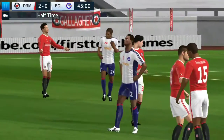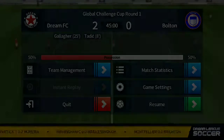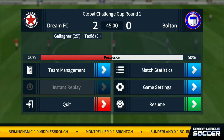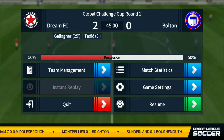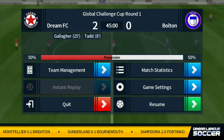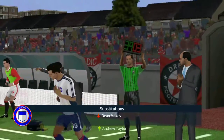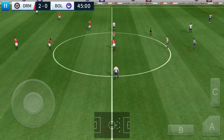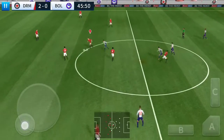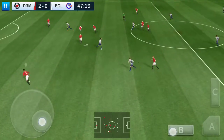And that's it for now — half time. This team have made changes; looks like they're really going for it in the second half. There's 45 minutes left to win this Global Challenge Cup game. Nice work there.